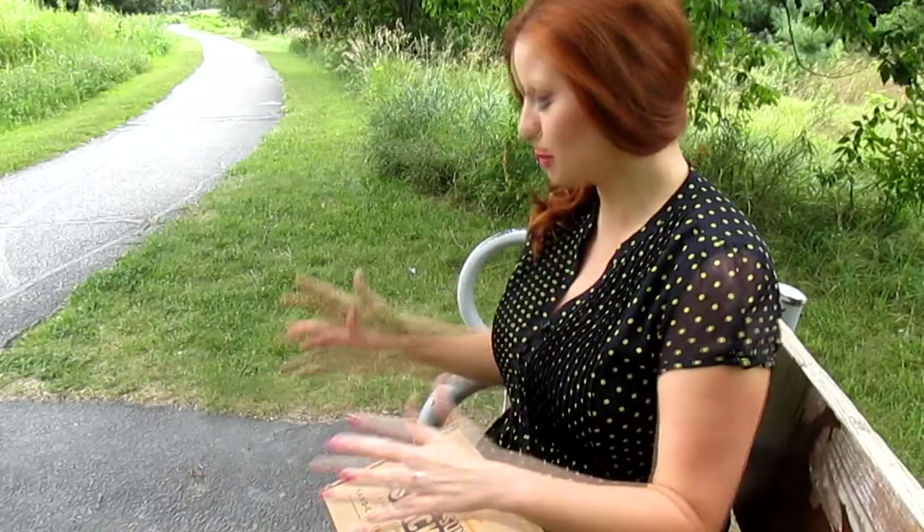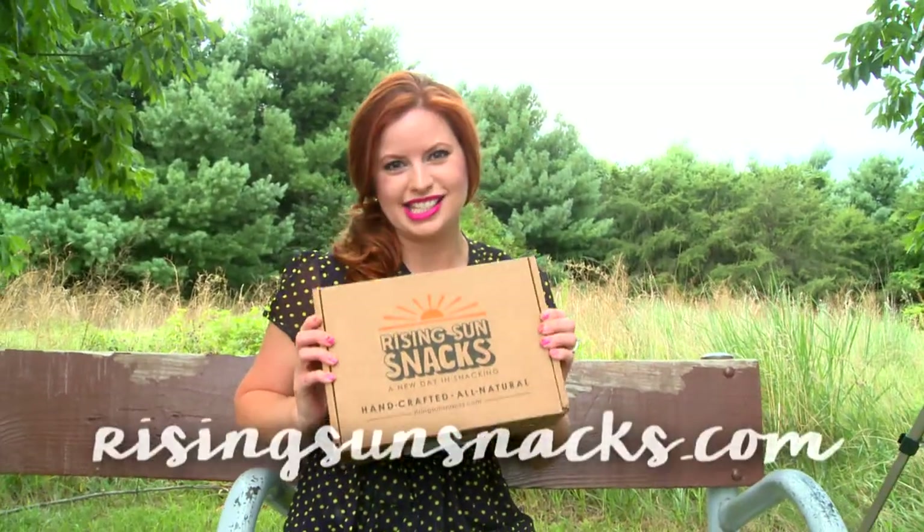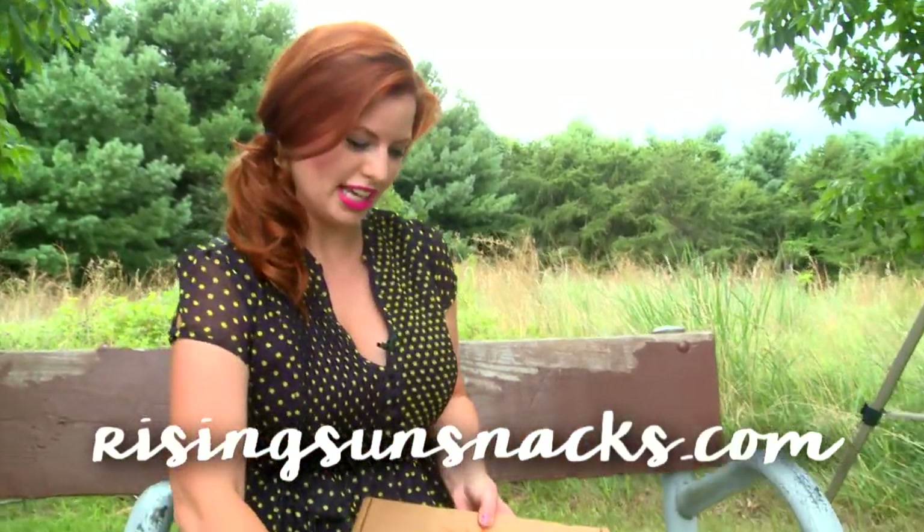Hey everyone, welcome to This Box Rocks in the great outdoors. It is a beautiful summer day here and I'm going to show you the July Rising Sun Snacks. It is inspired by summer nights. So let's take a look.